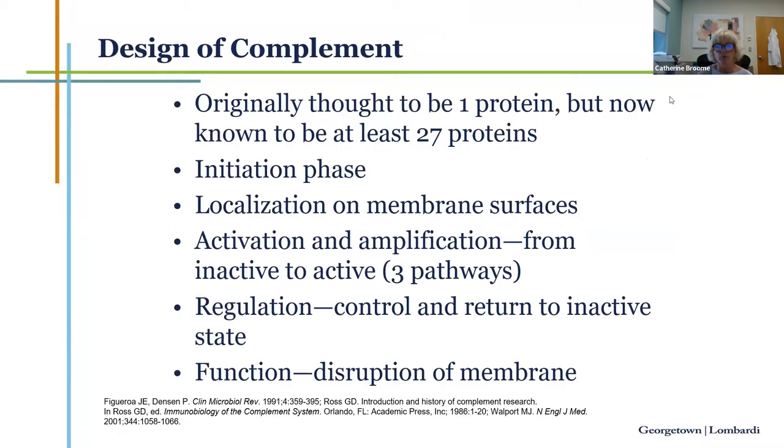Originally, complement was believed to be one protein. Now we know it encompasses at least 27 distinct proteins, with newer ones being evaluated and discovered all the time. It's like the coagulation system in having initiation, activation, amplification, and regulation. It tends to be localized on membrane surfaces, making it difficult to study. The main function is disruption of membranes — fantastic when aimed against pathogens — but normal tissues can be in the line of fire as innocent bystanders and become injured.